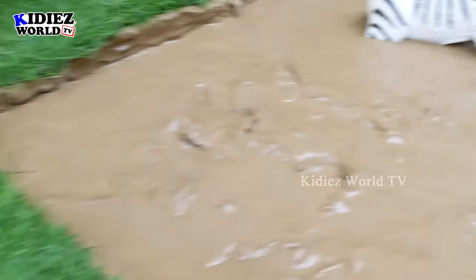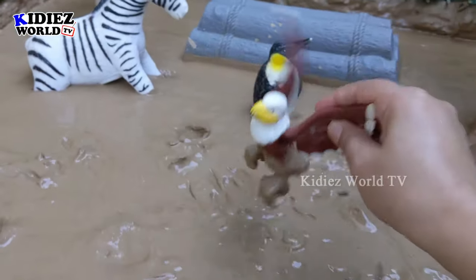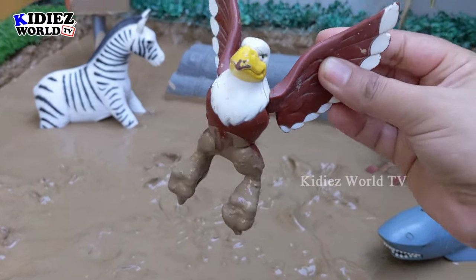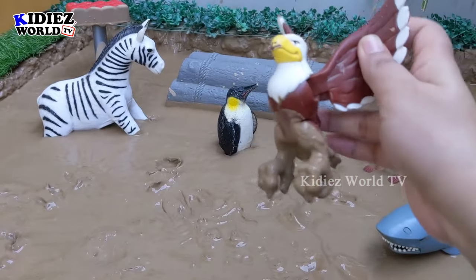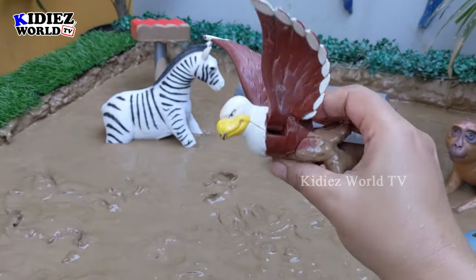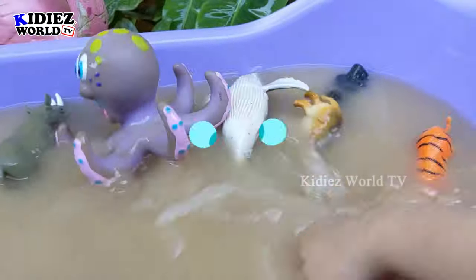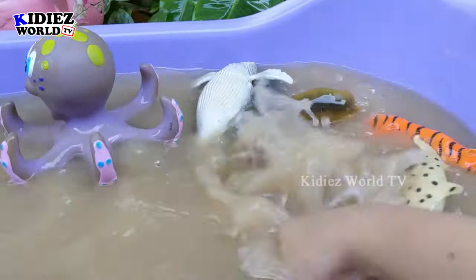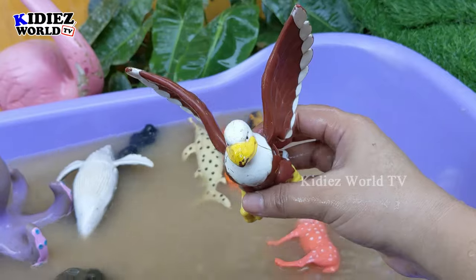Let's see what we have next in the mud ground. And the next one we have is eagle, which is a big bird of the jungle. In the jungle we also have birds, reptiles, and small and big animals. We have here the eagle — another carnivore, big bird of the jungle. Let's watch him. Here we go — eagle!